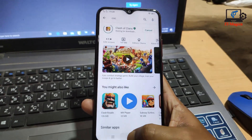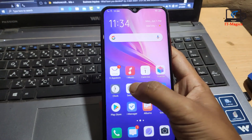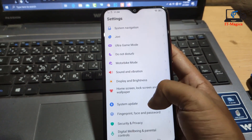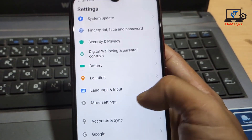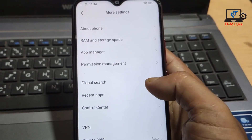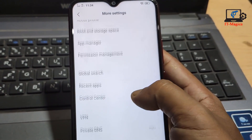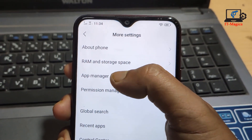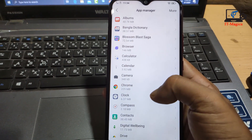Just go to Settings, then find More Settings. Yes, this is More Settings. Then you can get the App Manager. Just click on App Manager.